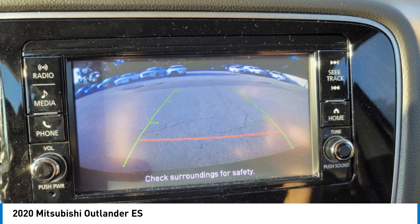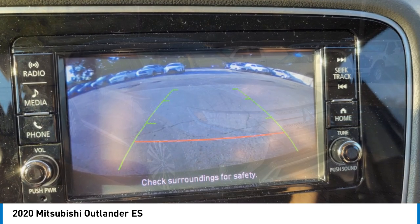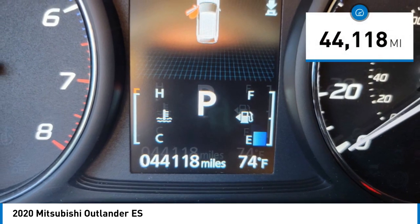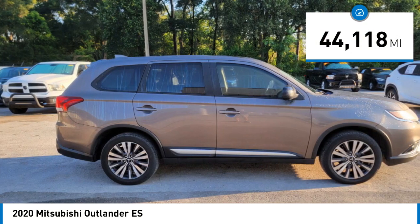With super all-wheel control and a 5-star frontal and side impact crash test rating, peace of mind comes standard. This vehicle has less than 45,000 miles.